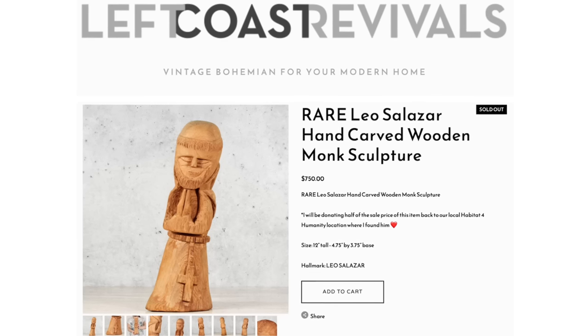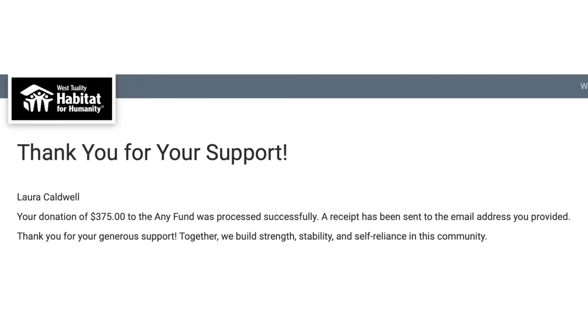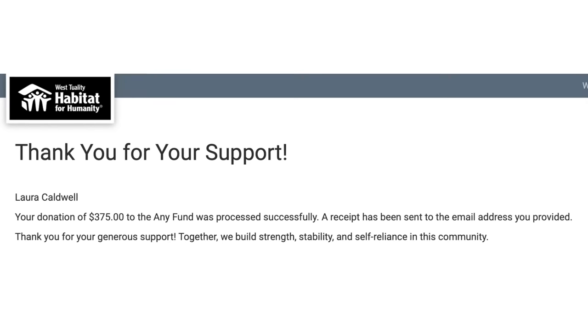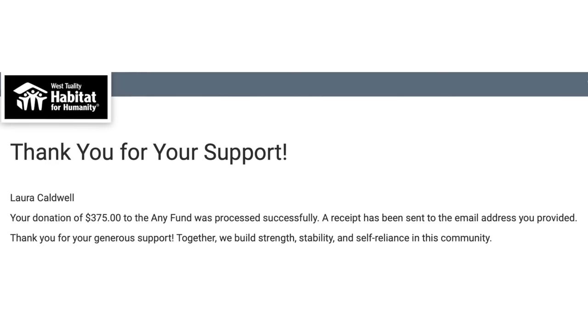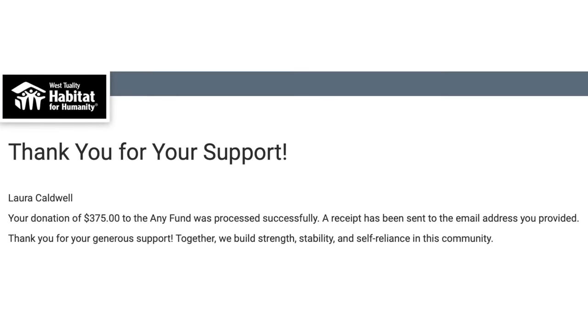I put a note in the listing that I was going to donate half of that money back to Habitat for Humanity. Our local Habitat for Humanity does so much good in the community. They didn't know what they had, and I wanted to find a way to be able to make money on my find to fund this YouTube channel and my career and my employee, but I also wanted to give back because I don't think the person who donated this knew the value of it either. So I wanted to give a huge thank you to Karen for purchasing him, and I hope you cherish this beautiful historical piece — and thank you for giving me the opportunity to give back to Habitat for Humanity as well.